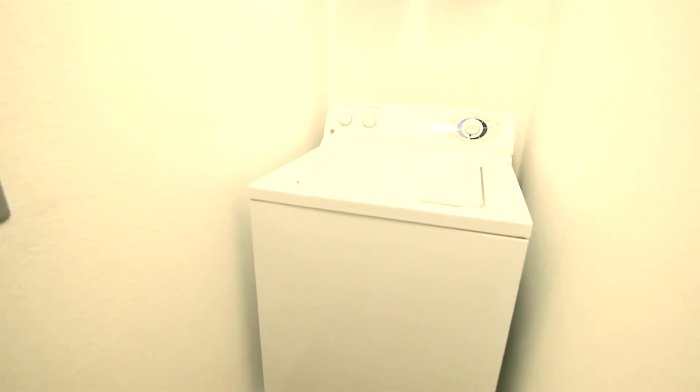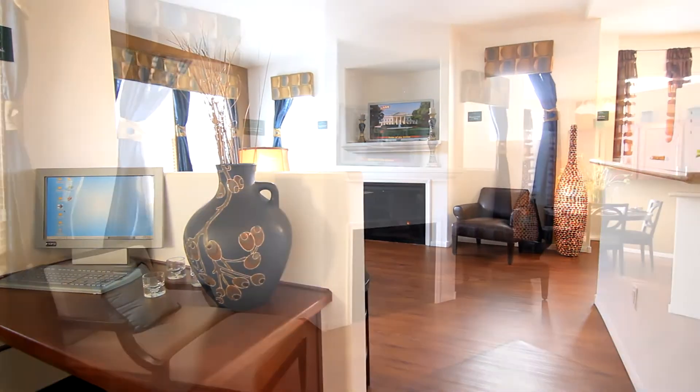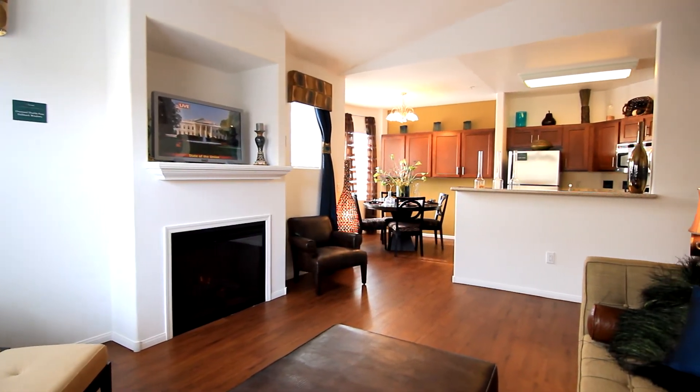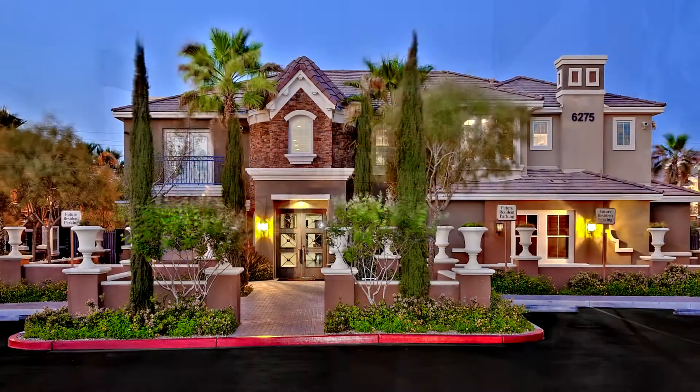This floor plan also comes complete with a full-size washer and dryer for your convenience. The Messina — a well-contemplated floor plan lending to sophisticated living and easy entertaining. Welcome home to Arzano.